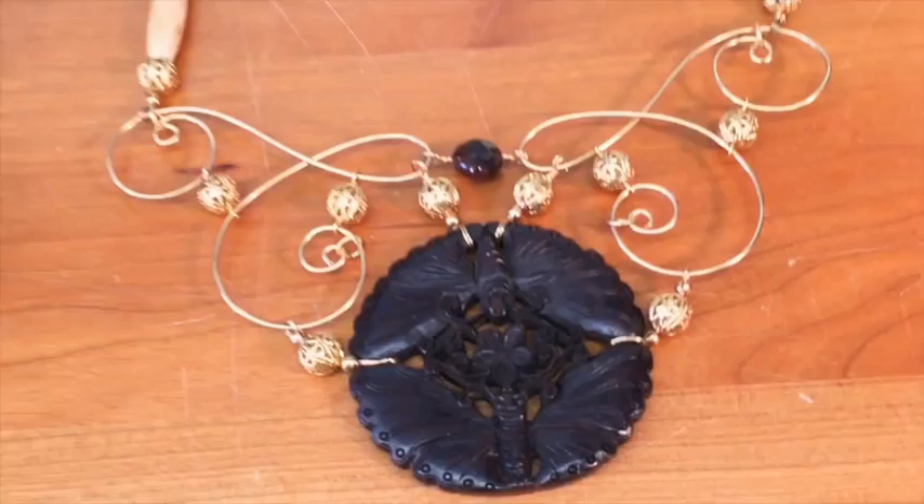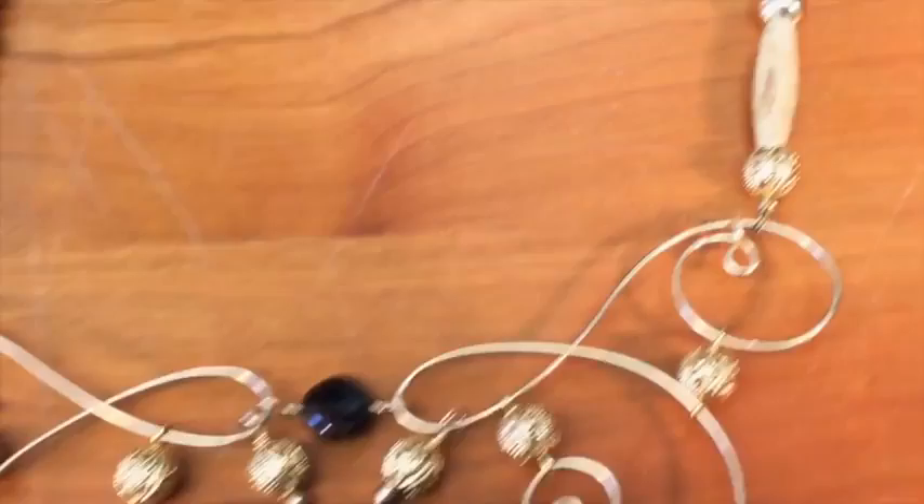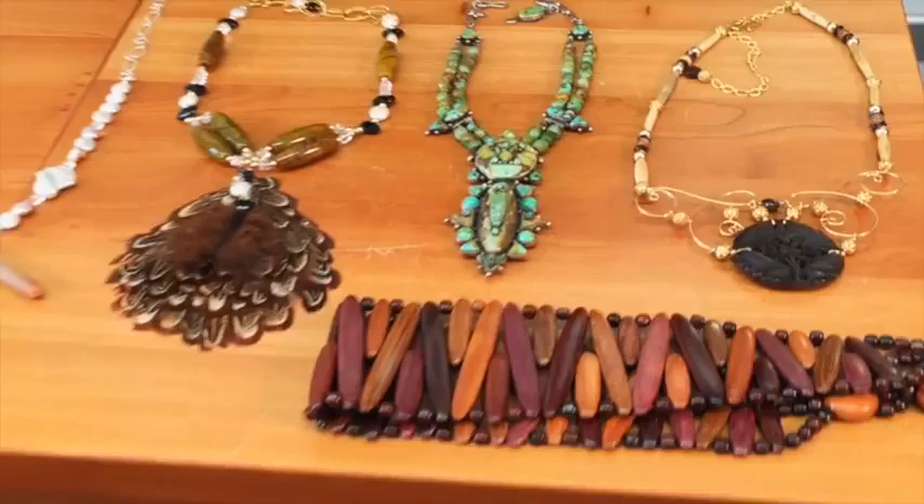The next piece Renee is showing you right now is a carved moth out of wood, paired with beautiful pieces of bone and gold. I'm wearing it with a beautiful ethnic jacket that I bought in Indonesia. You probably have something very ethnic just like this in your closet too. Isn't this amazing? Dress it up or down — it's going to work either way.